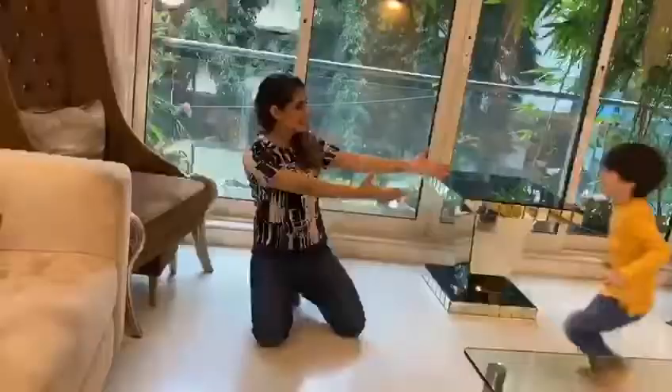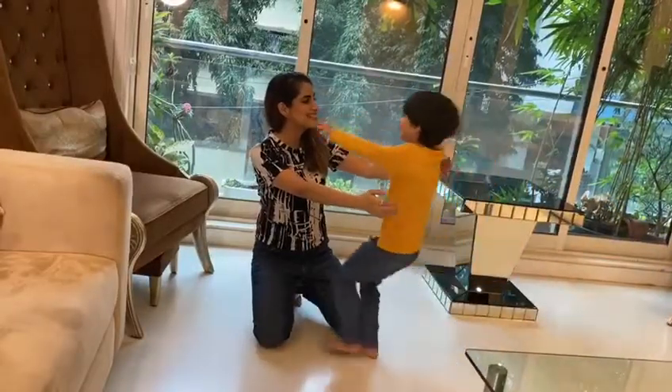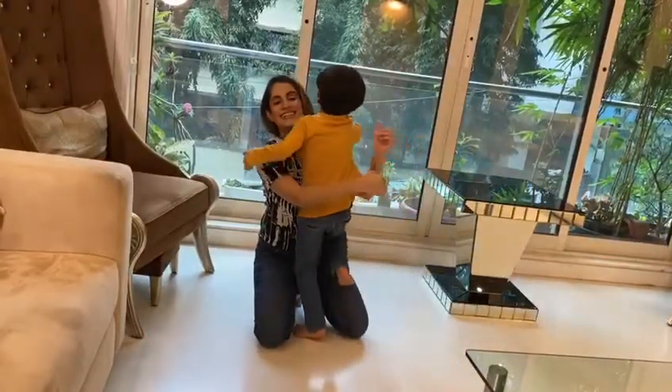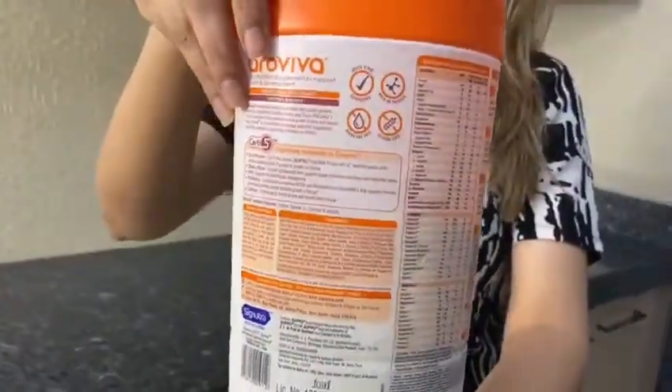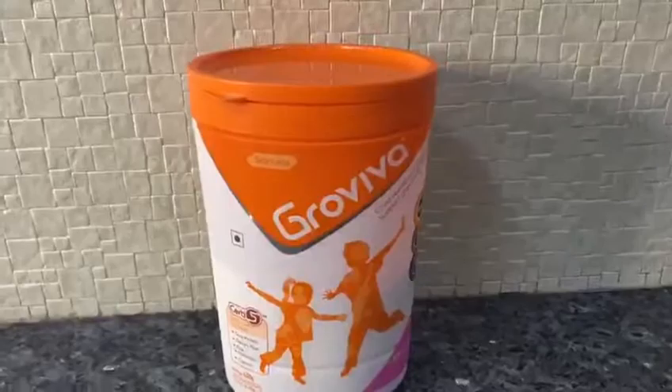But their immunity will be good only if they get the right nutrients. Which is why I have started giving our Grow Viva, which is a nutrition supplement and has 38 key nutrients that helps build his immunity,